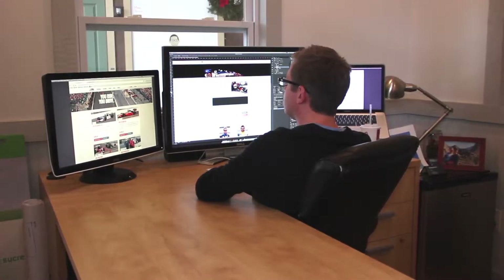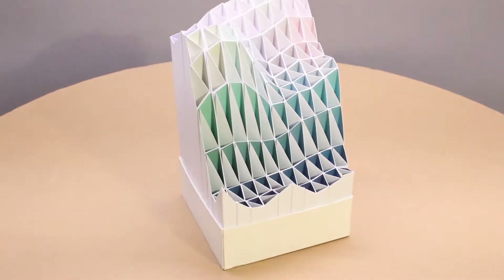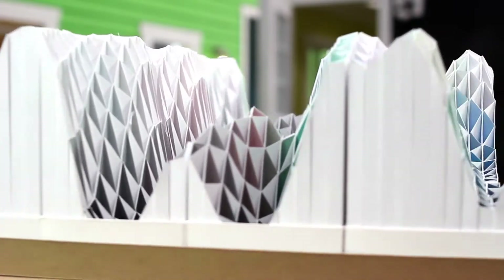Each artisan will assemble one section. Family, friends, and volunteers recently completed Trial 1, where Section 1 was assembled as a test. Each participant assembled a 100-element module that was integrated into the whole to complete the 1,600-element section.